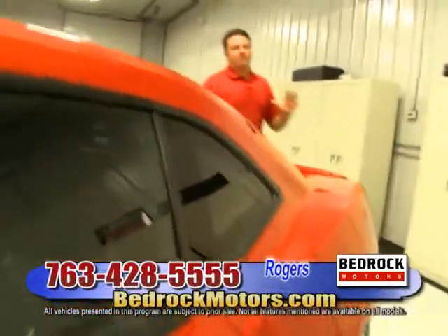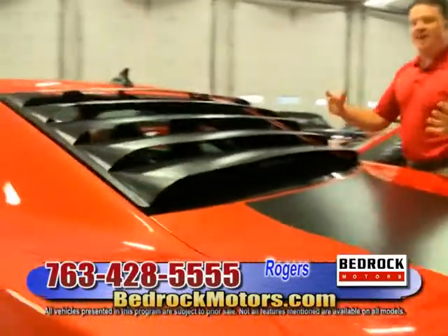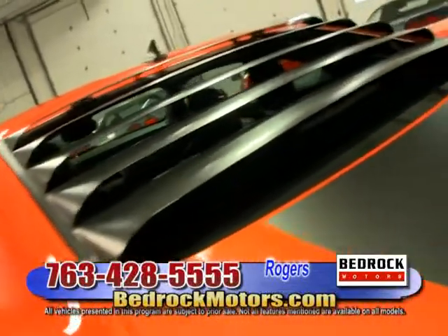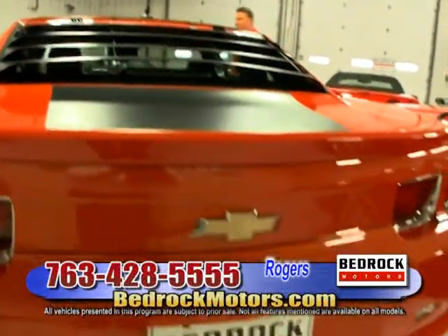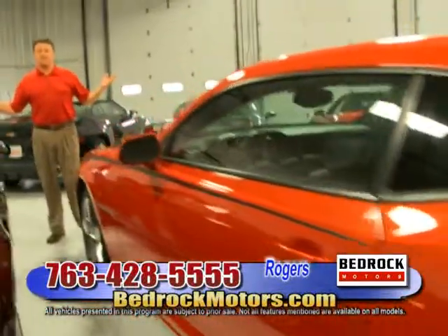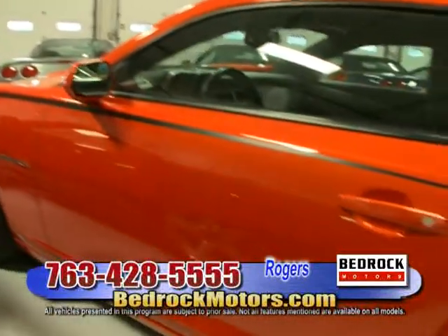Now this is old school, guys — remember the old louvers? How tasteful does this car look with the old-school louvers on a retro Camaro! Somebody put the louvers on — super cool. The color doesn't do it justice on camera; you've got to see this car in person under the lights. Guys, it's 70 degrees in here, warm inside, and we've got tons of cars to look at.